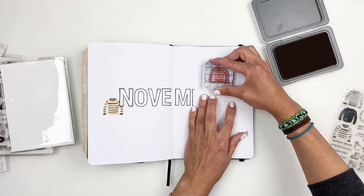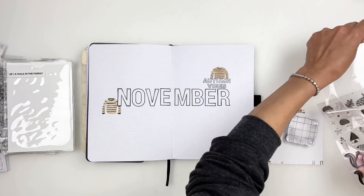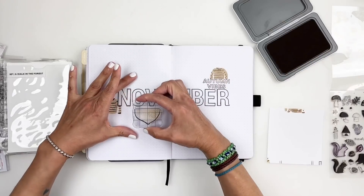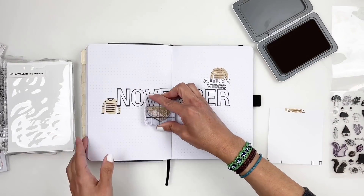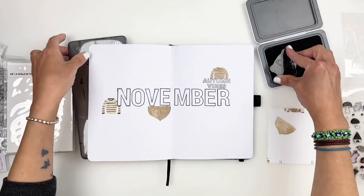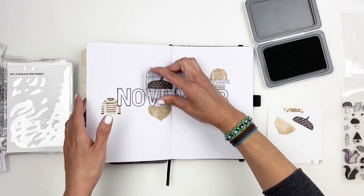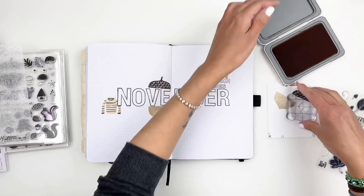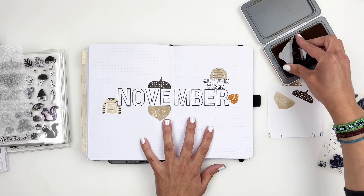I decided to use an old Kelly Perky stamp that has a large acorn. I've never stamped this out — it's so big, it just never fit perfectly on a spread. But I thought this was the perfect spot for it. I stamped the bottom half of the acorn underneath November and the top half above November, and it fit nicely. I love using my stamps in my daily journal because I get to use some stamps I've never used before.